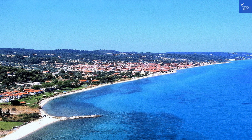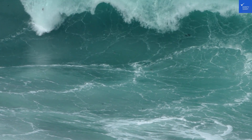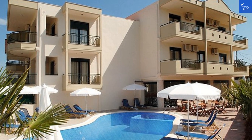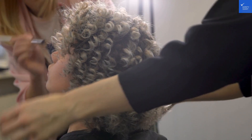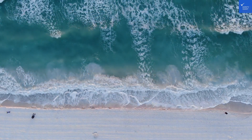Speaking of beaches, you're just a short stroll away from Polychrono Beach — it's like having a slice of paradise right at your doorstep. The beach is sandy with gentle waves that are perfect for a splash. Plus, the nearby beach bars serve up fresh seafood that makes your mouth water just thinking about it. Don't forget to try the local delicacy, grilled octopus — it's a game-changer.